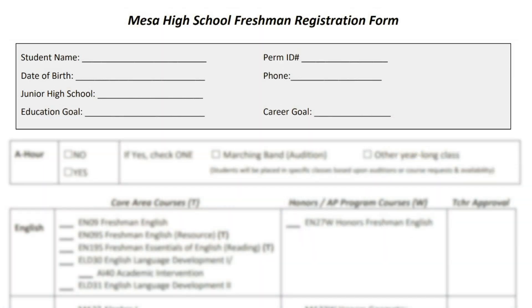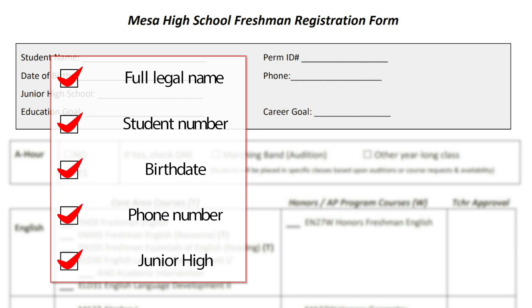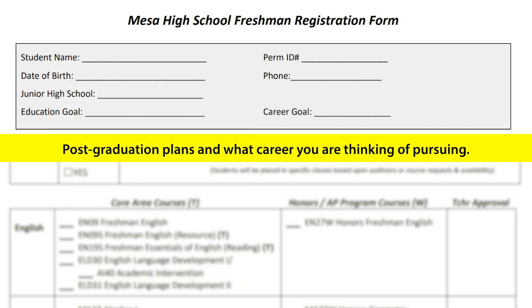Your first step is to complete your personal information at the top of the form. Be sure to print your full legal name, student number, birthdate, phone number, and the junior high where you are attending now. At this time, you should also give your counselor an idea of your post-graduation plans and what career you are thinking of pursuing.